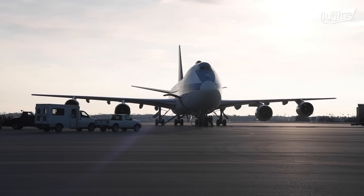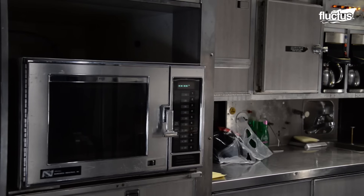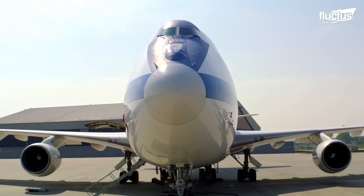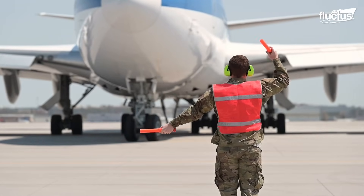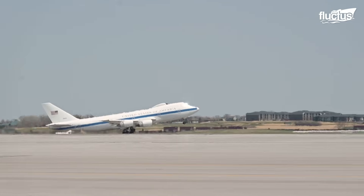The E-4B is designed to be self-sufficient for an extended period, with its own power generators, air filtration systems, and food and water supplies. This enables it to operate autonomously for an extended duration, even in environments where ground support may be limited or unavailable.